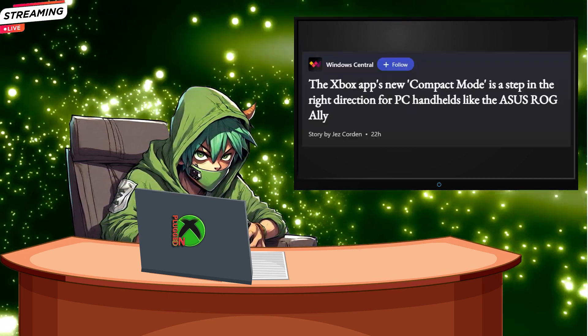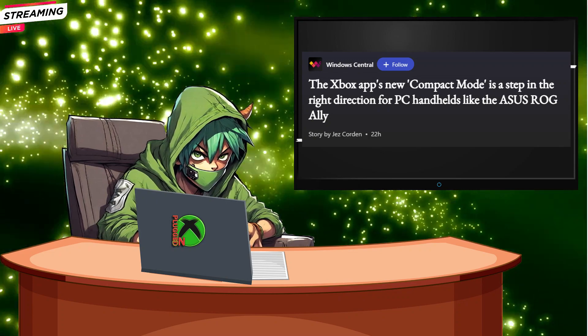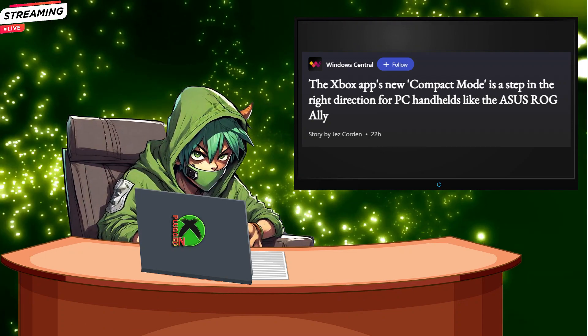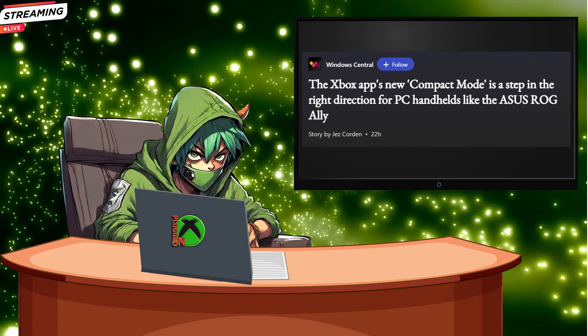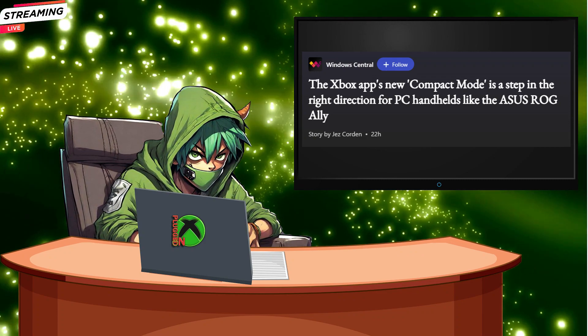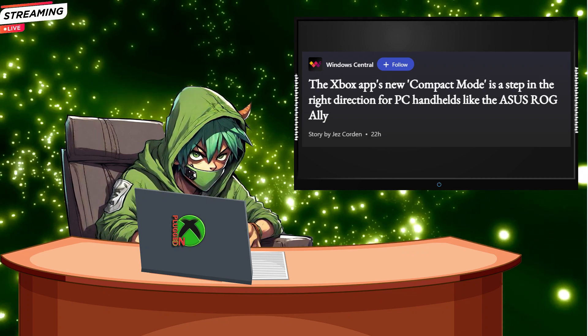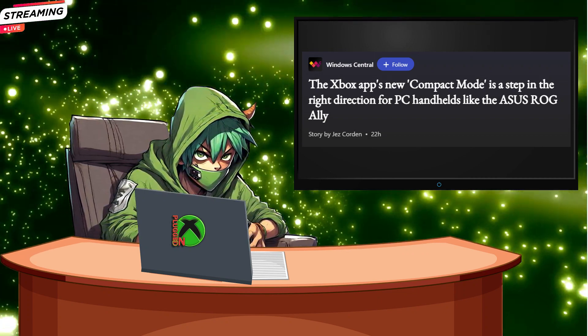All right, folks, we've got some exciting news in the gaming world, and this one is all about improving your gaming experience on those nifty PC handhelds like the Asus ROG Ally. I'm Ezekiel Theodore Harrison III, but you can call me Zeke, your trusty Xbox plugged-in host, and we're diving right into this story.